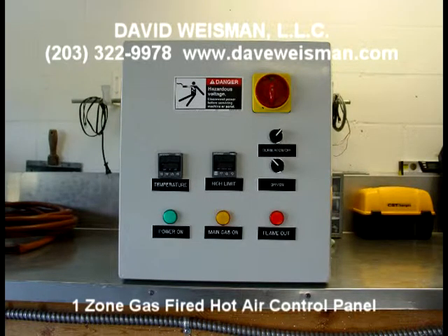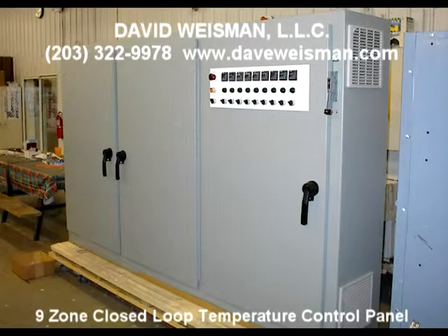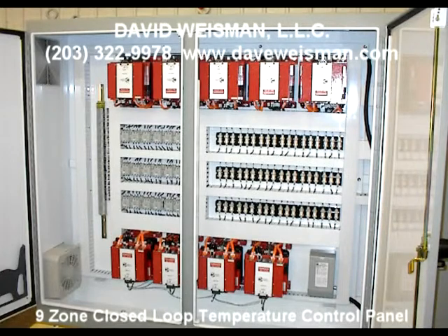David Weissman LLC is pleased to introduce its superior control panels. Our control panels are used in conjunction with our heaters, ovens, and conveyorized ovens, infrared, and hot air convection. However, they can be purchased standalone or to upgrade or replace controls in an existing system as well.